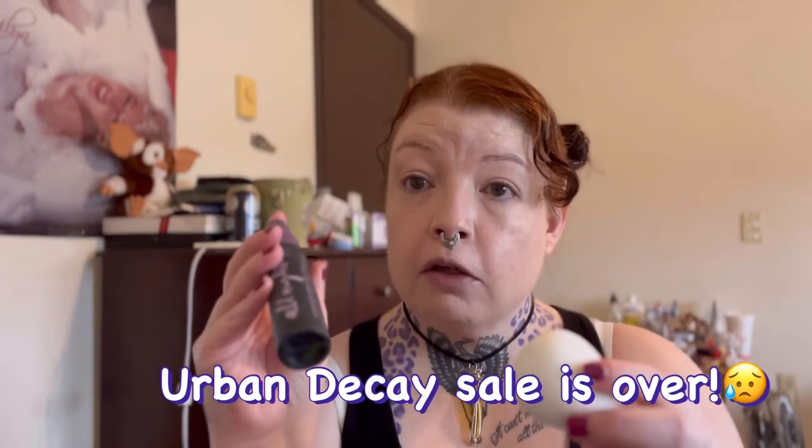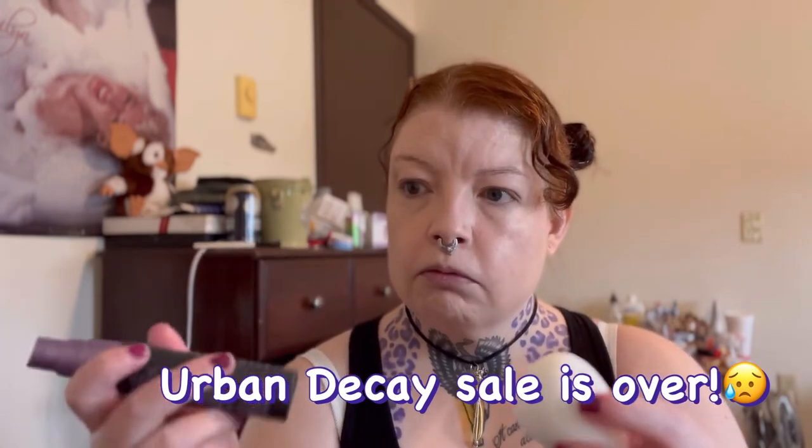I'm going in with my Urban Decay All Nighter setting spray. There's a sale going on right now — 30% off, up to 50% — these little travel ones are $10.50, and I love them because they go in my purse. The big bottles are $23, and the glow one is also $23. I also got their 24/7 eyeliner in 'Freak' — a really pretty bright green color I've wanted forever. Normally $20 something, on sale right now for $15.40, so I splurged because I really want that color.